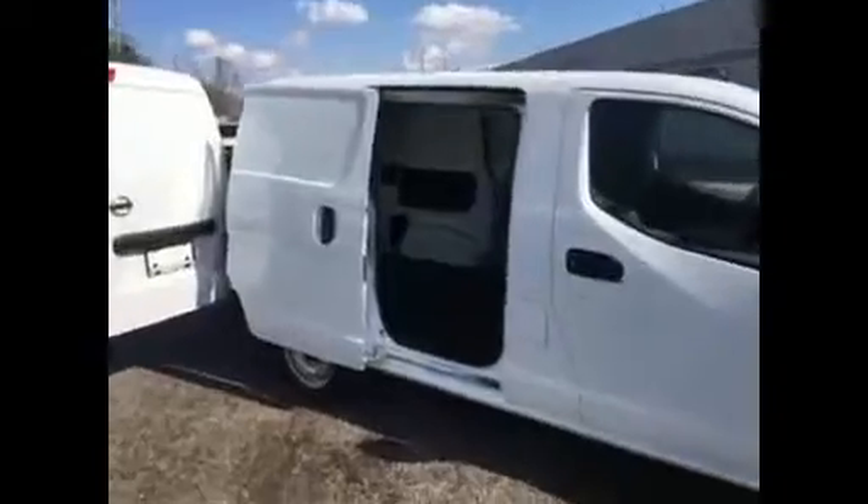Coming around the side, I do have a side door open — both side doors open. Then coming around the back, I did open one of the back doors here for you. The other one you just open right down here, put that handle open.